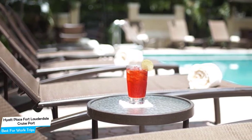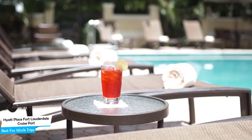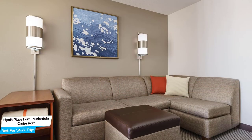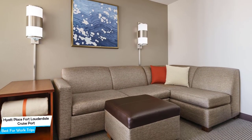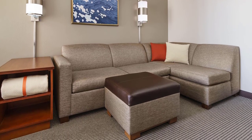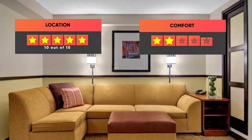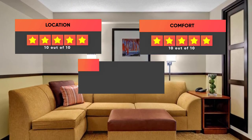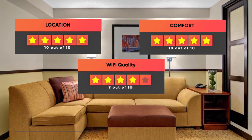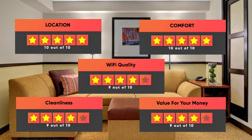The hotel has 6 room types you can choose from, at around 42 square meters. Most of the rooms have air conditioning, private bathroom, room service, flat-screen TV, and more. Prices can vary depending on the room size and things the room has to offer. Here are our ratings: Location, 10 out of 10. Comfort, 10 out of 10. Wi-Fi quality, 9 out of 10. Cleanliness, 9 out of 10. Value for your money, 9 out of 10.